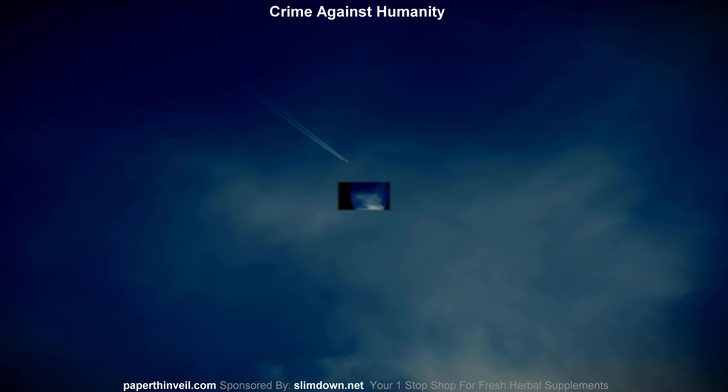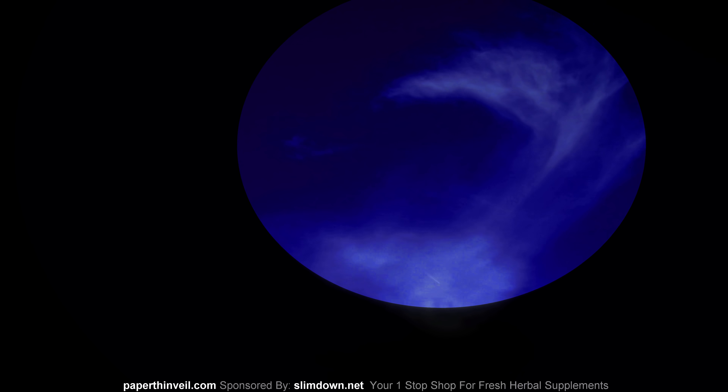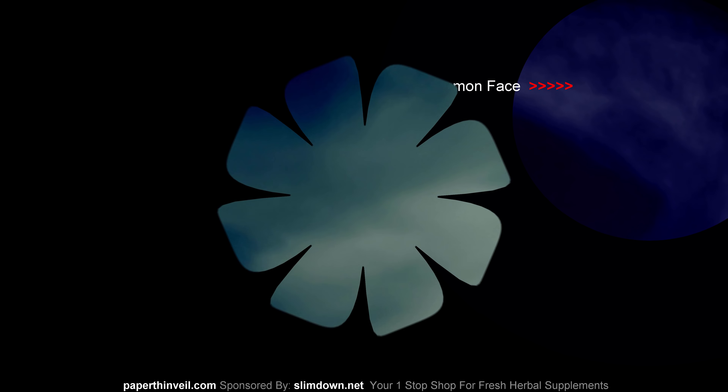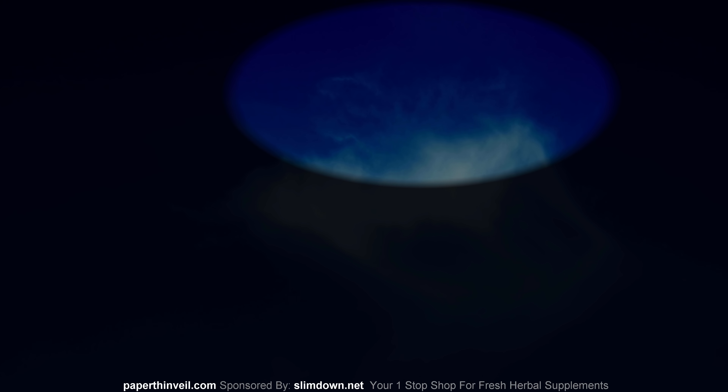Yeah, I don't like those things, needless to say. These things look like cloaked craft — demon face. They look like cloaked ships, and it looks like there's a ship with exhaust or some kind of wake left behind, you know. That's what it looks like. I don't 100% know what the heck is going on up there, but it's different — that's what I do know.